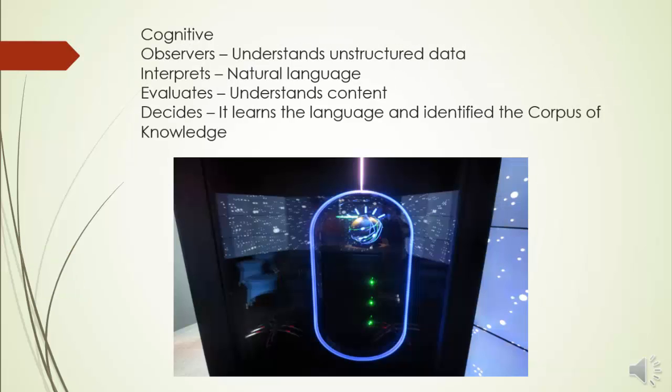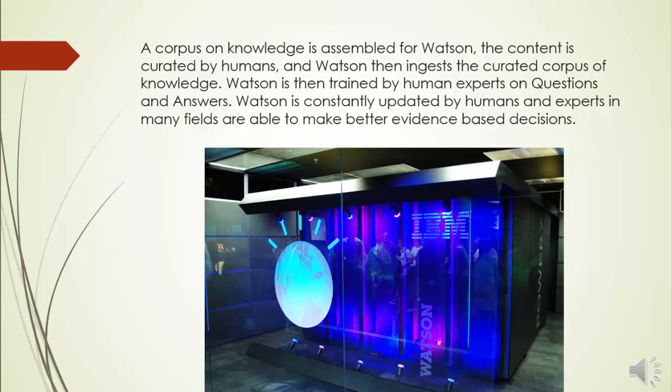Watson is called cognitive because it observes data, interprets it, then evaluates it to make a decision. It understands unstructured data in natural language — it actually understands the context of information and learns the language. Most notably, 90% of nurses in the field of lung cancer use guidance from Watson in decision making. This is called cognitive computing. A corpus of knowledge is assembled for Watson, curated by humans, which Watson then ingests. Watson is then trained by human experts on questions and answers.